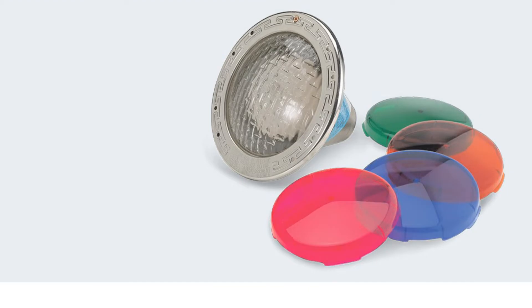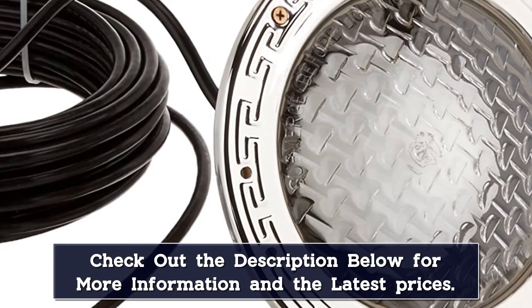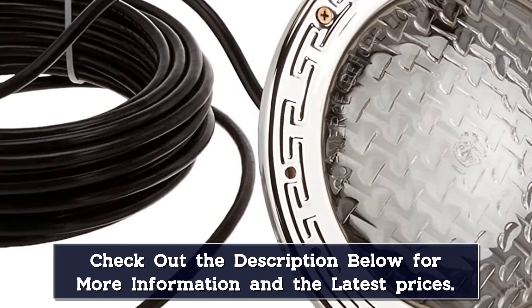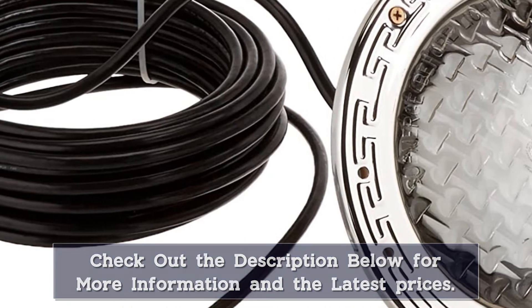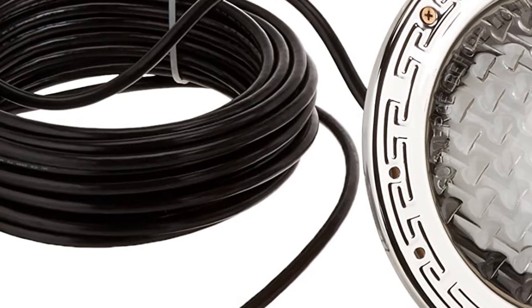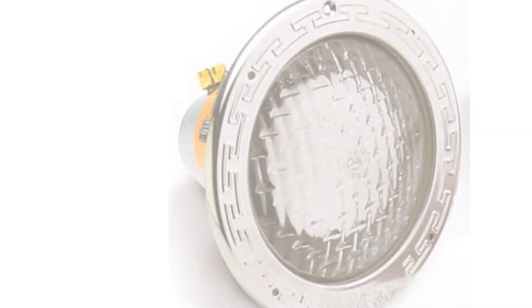While it only features white light, it doesn't mean you can't have fun. With lens covers and plastic rings available in blue, red, amber, and green, you can make your white light look even more exciting. However, you will have to purchase them separately.